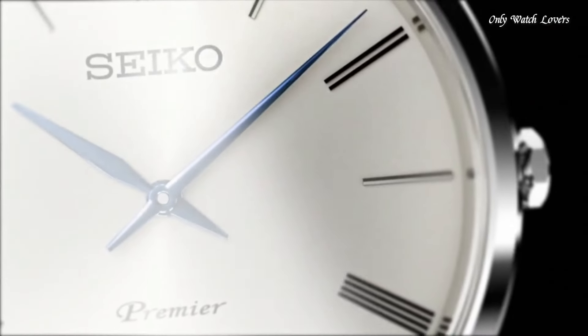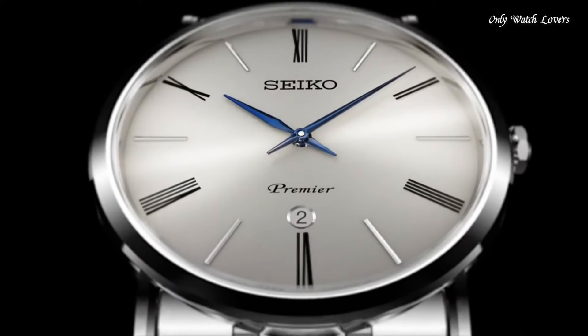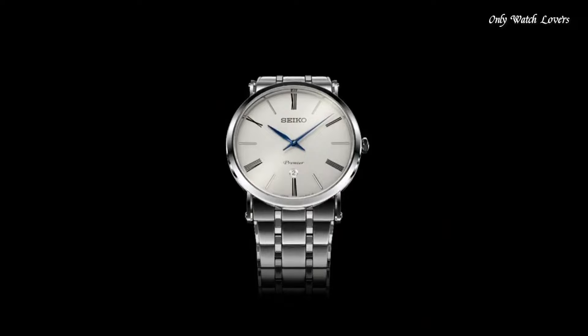Water-resistant at 30 meters (100 feet). Functions: date, hour, minute. Premier Series. Casual watch style.